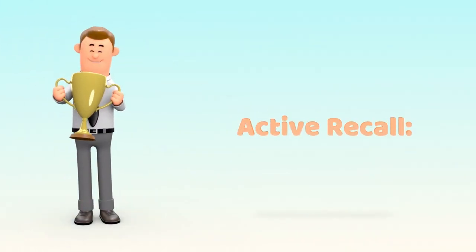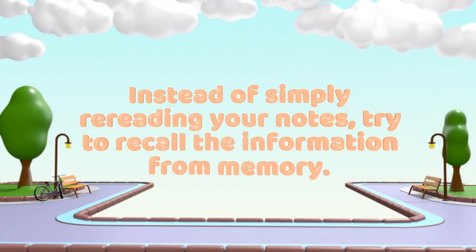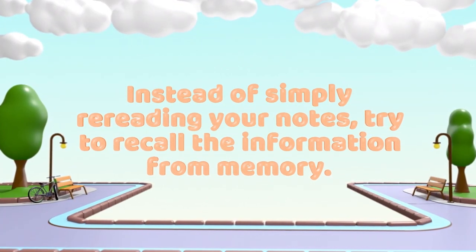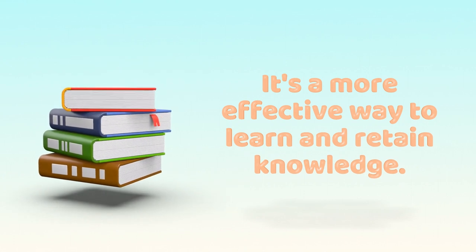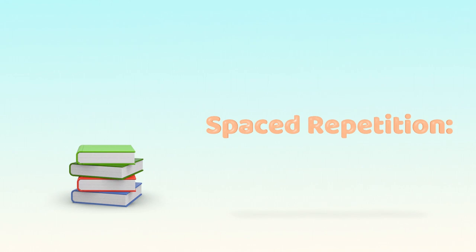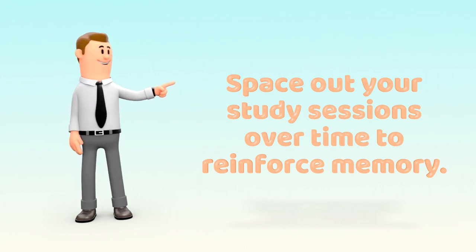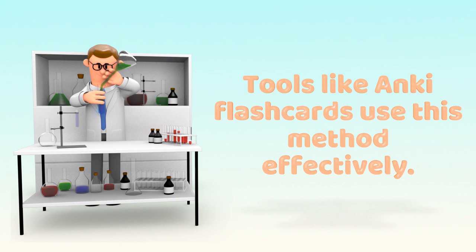Active Recall: Instead of simply rereading your notes, try to recall the information from memory. It's a more effective way to learn and retain knowledge. Spaced Repetition: Space out your study sessions over time to reinforce memory. Tools like Anki Flashcards use this method effectively.